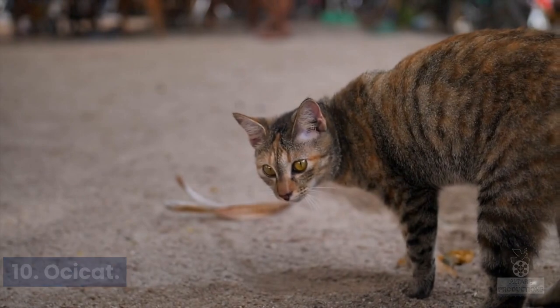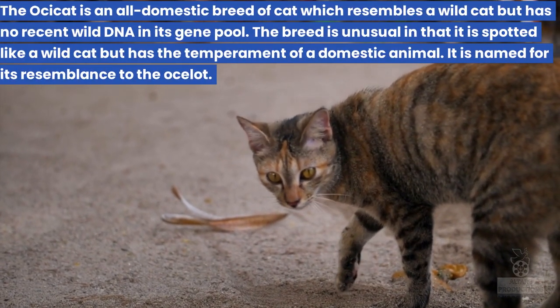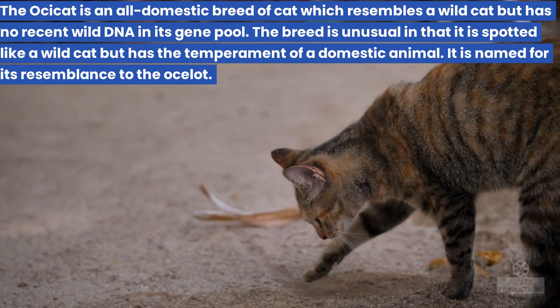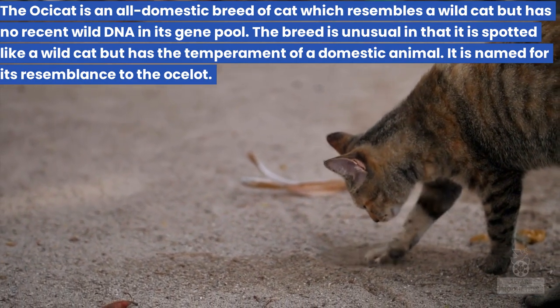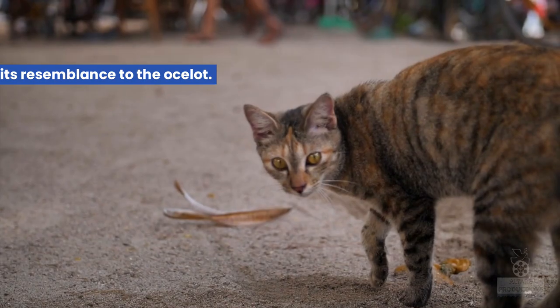10. Ocicat. The Ocicat is an all-domestic breed of cat which resembles a wild cat but has no recent wild DNA in its gene pool. The breed is unusual in that it is spotted like a wild cat but has the temperament of a domestic animal. It is named for its resemblance to the ocelot.